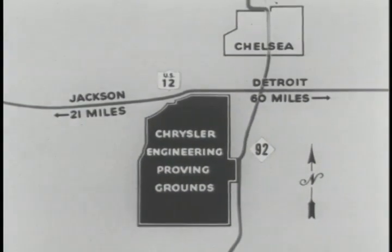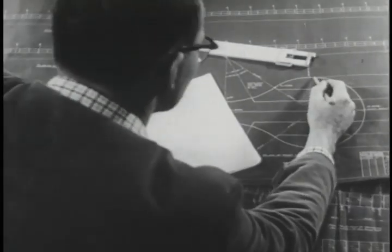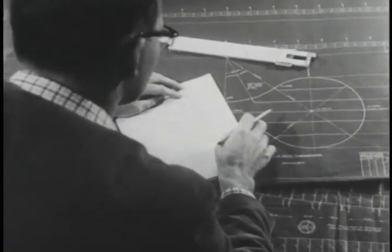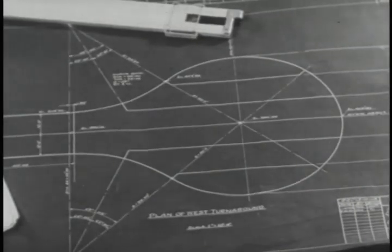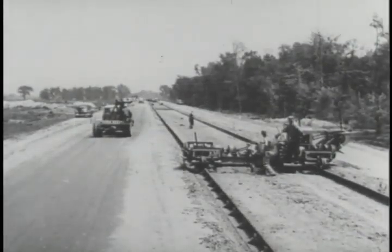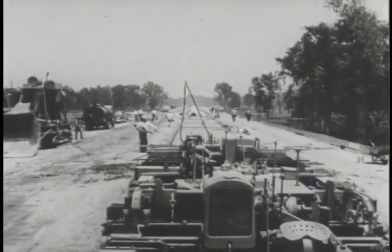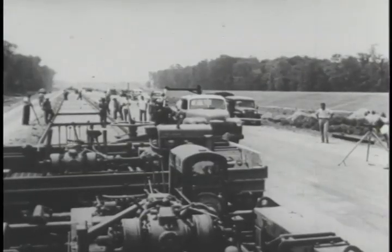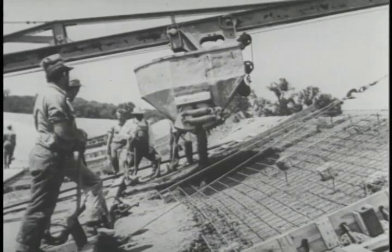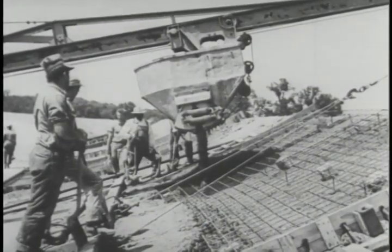After the acreage was acquired, the engineers went to work on designing tracks that would duplicate all road surface conditions, concentrated and controlled in one immense area, which is the proving grounds. Building the speed oval and the two straightaways involved the largest earth-moving job ever undertaken by private enterprise in the history of the state of Michigan. Concrete was poured 9 inches deep in strips 10 feet wide and 36 miles long.